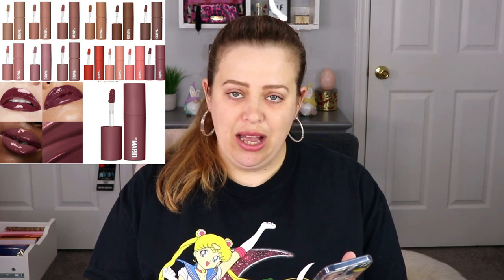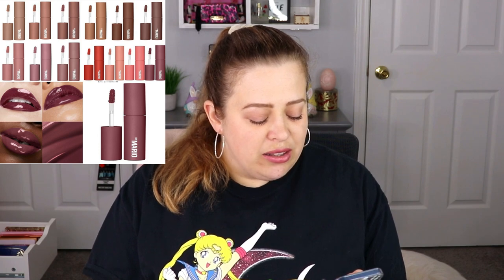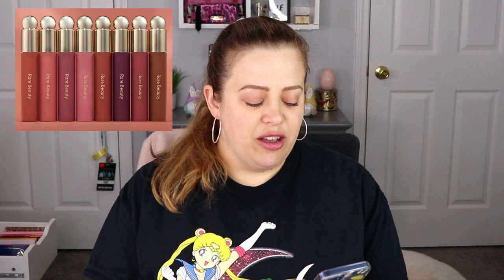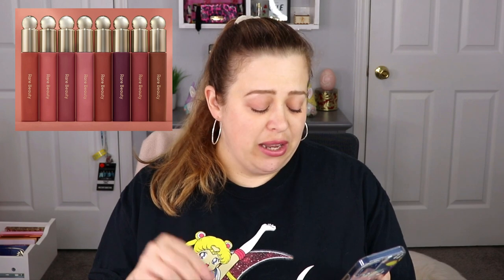Moving on — Makeup by Mario has a new lip set out. This is the Moisture Glow Plumping Lip Color: a full coverage, water-infused liquid lip color that hydrates and visibly plumps with a weightless glossy feel in 13 shades for $24 each. I am dying to try these; he has some really nice shades that are calling my name. But there's one more item that is already in my basket at Sephora that I think I'm going to go with instead.